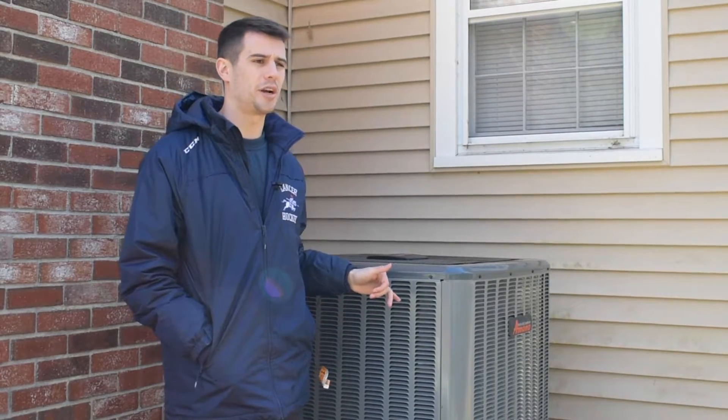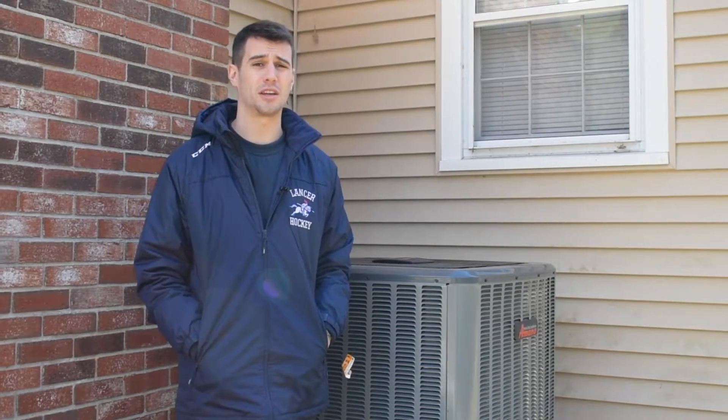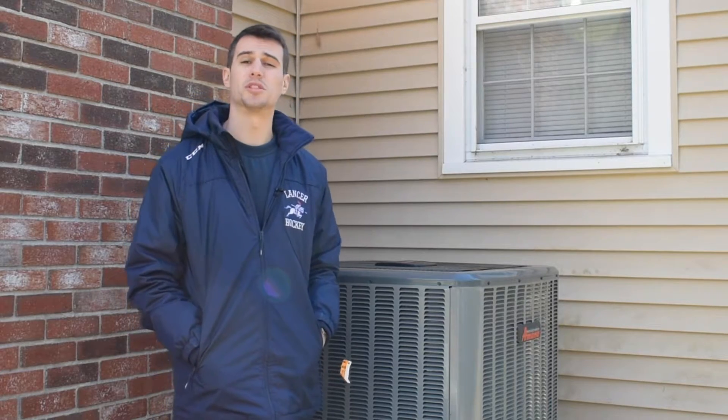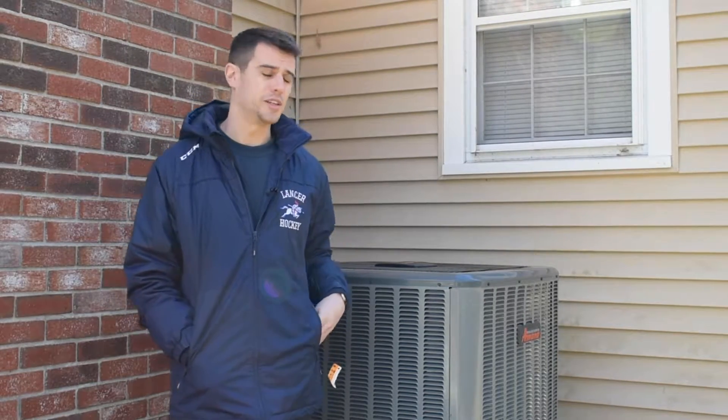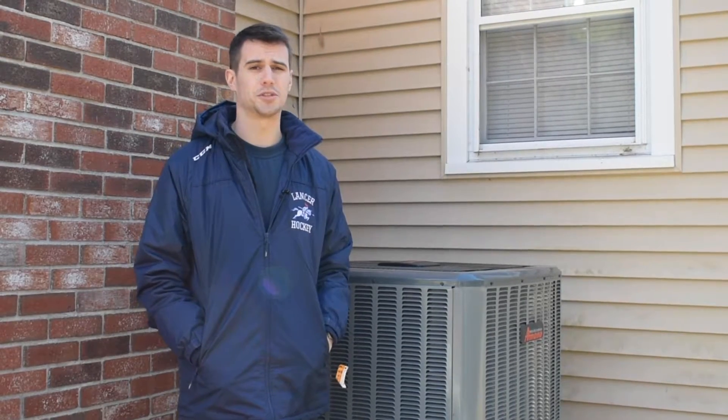Here we actually have a central air heat pump. What this unit can do is it can take care of the home's heating and cooling. It's a super efficient unit. What was interesting about this install is they are just going to use this heat pump as their sole source of heating for the house. Typically, especially in New Hampshire, you'll see gas or oil furnaces or boilers.